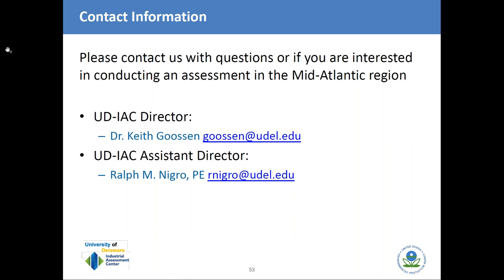Those are all the questions we had for today. With that, we can end today's presentation. As a reminder, a post-webinar survey will open once you close out of the webinar. If you could take a moment to respond to the survey, we would greatly appreciate your feedback. Thanks so much, and have a great rest of your day. Thank you, Ralph, Keith, and Olivia.